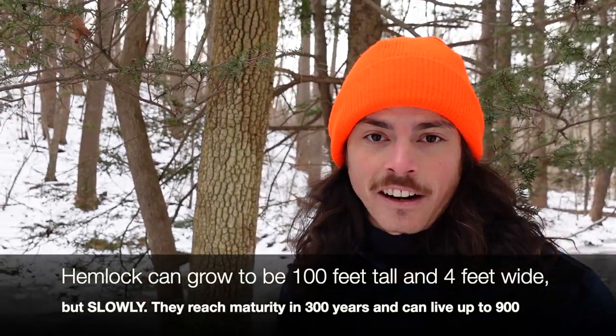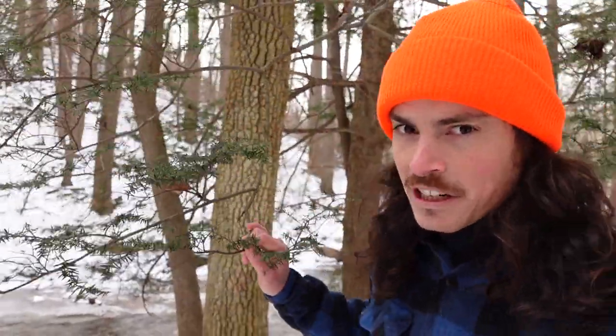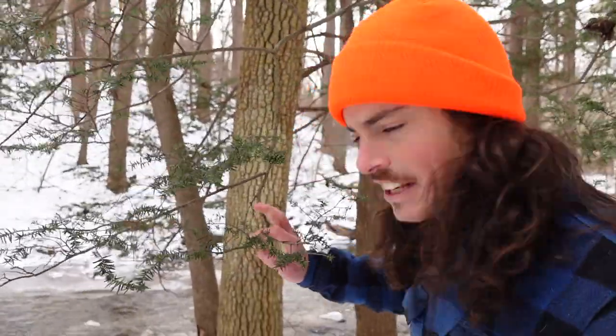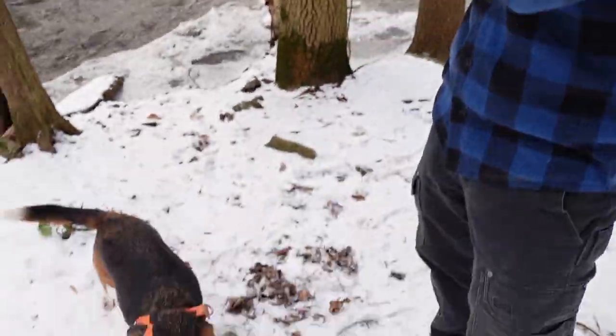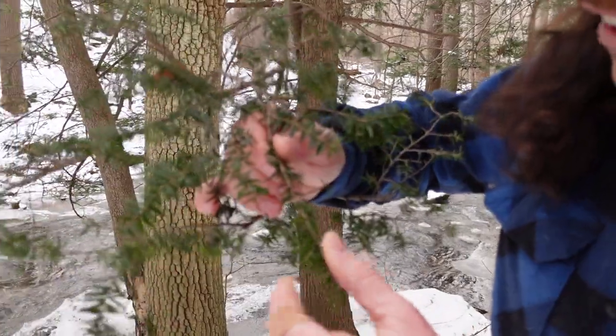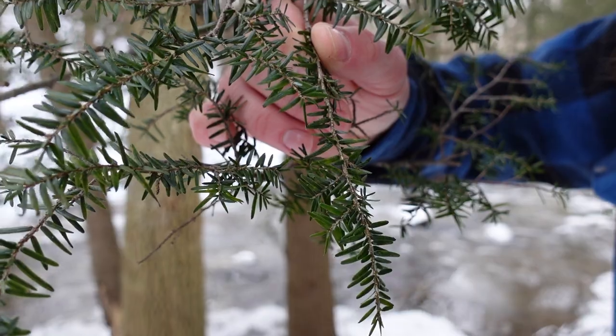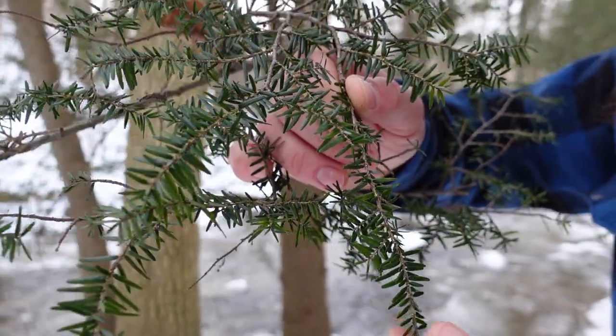Today we're going to discuss Tsuga canadensis. Eastern hemlock is actually one of our biggest, longest-living species here in our eastern forests. It's also the state tree of Pennsylvania. It's a really wonderful tree, quite easy to identify. We have already done a tree talk identification of eastern hemlock in the past, but we'll look at it again here. It is a conifer and an evergreen.